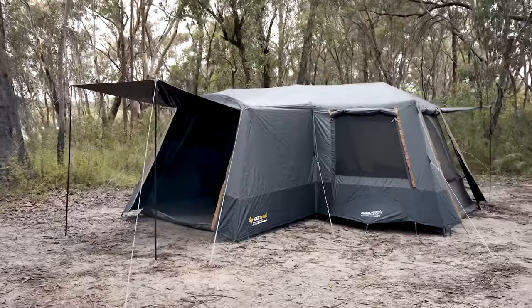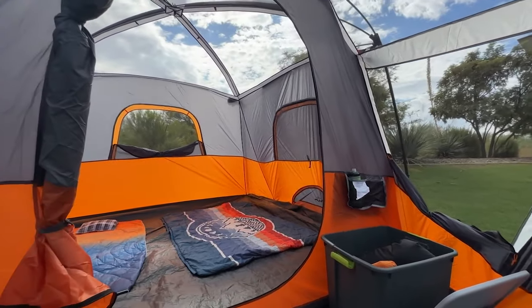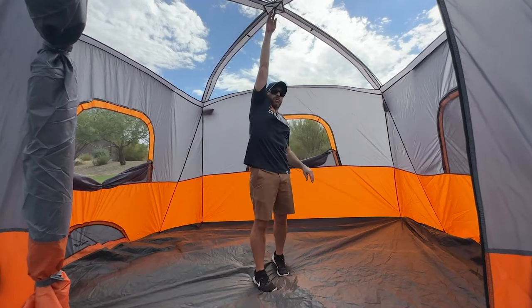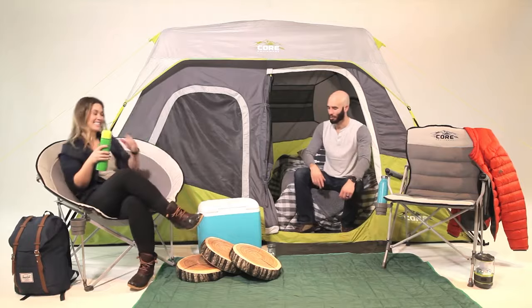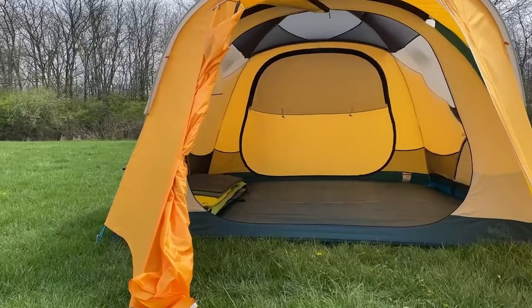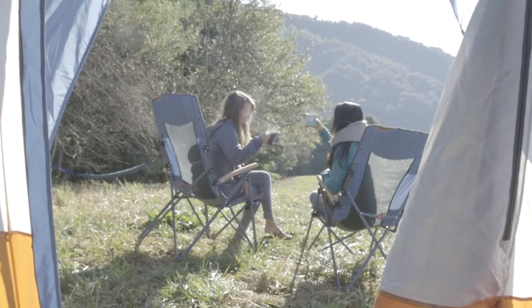As you gear up for unforgettable family camping experiences, our list of the top 10 best cabin tents ensures you find the perfect blend of space, durability, and comfort. Happy camping! Subscribe for more outdoor insights. Thank you for entrusting us with your camping essentials, wishing you endless adventures under the stars!